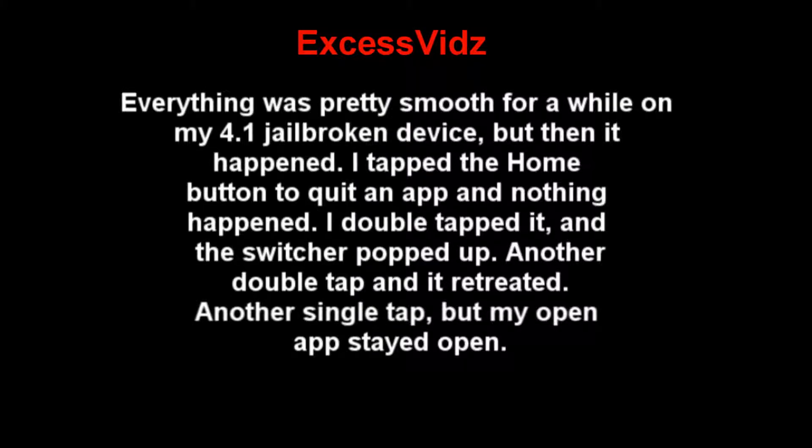Everything was pretty smooth for a while on my 4.1 jailbroken device, but then it happened. I tapped the home button to quit an app, and nothing happened. I double-tapped it and the switcher popped up. Another double-tap and it retreated. Another single tap, but my open app stayed open.